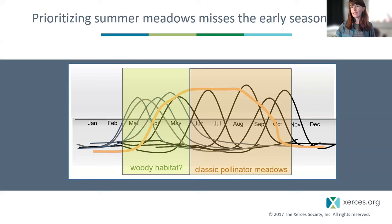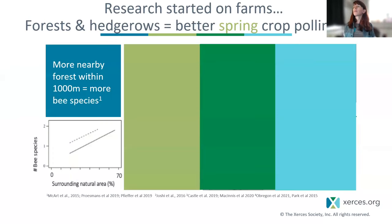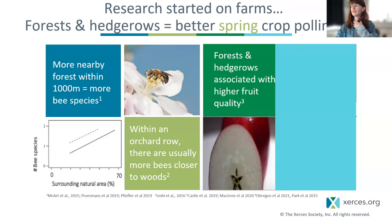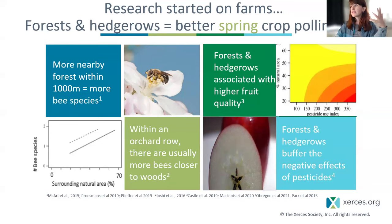To help ground us in why we started looking in the forest, I want to walk through key results from agricultural settings. In landscape-scale studies, fields with a higher amount of forest and natural habitat surrounding them had more bee species and greater species diversity. Within a single orchard row, you could even detect an increase in diversity and abundance in the part of the field closer to the forest edge. Forests and hedgerows have also been associated with higher fruit quality and can buffer the negative effects of pesticides on pollinators.